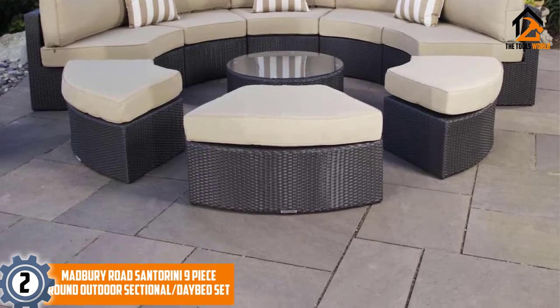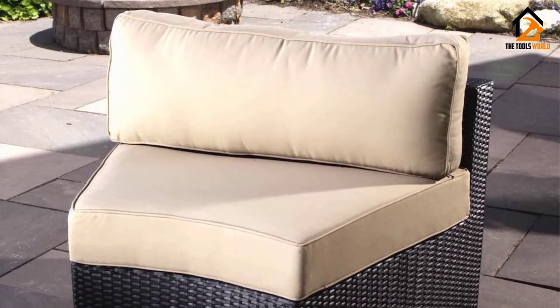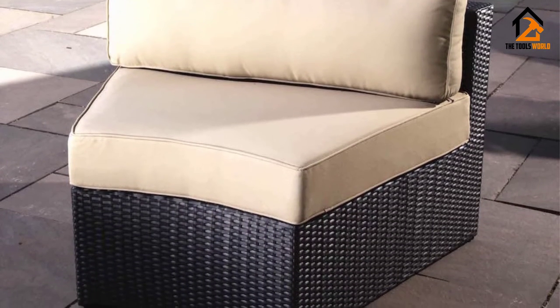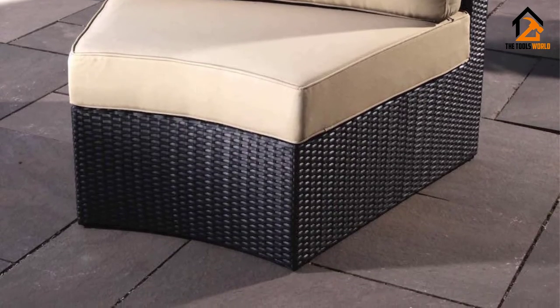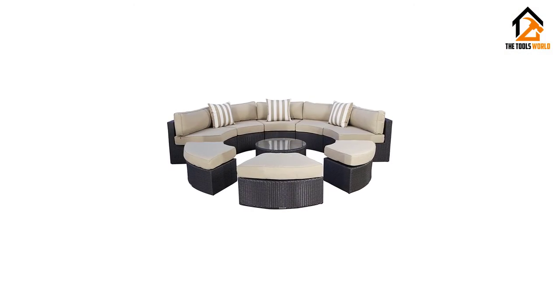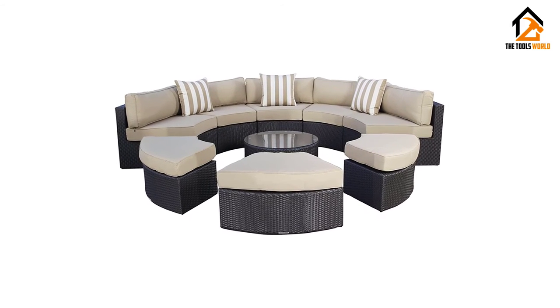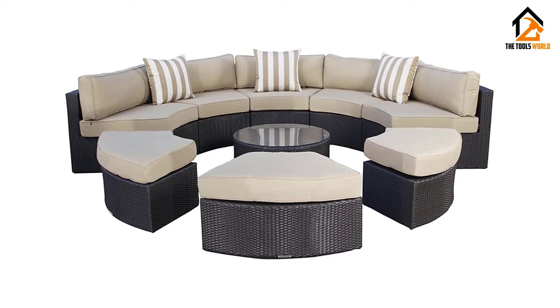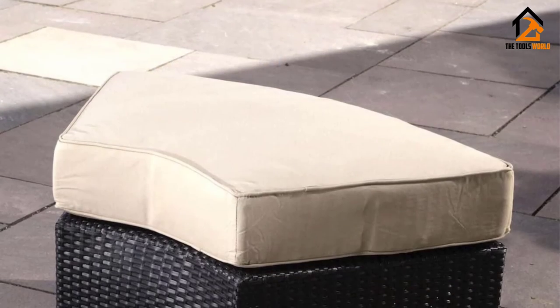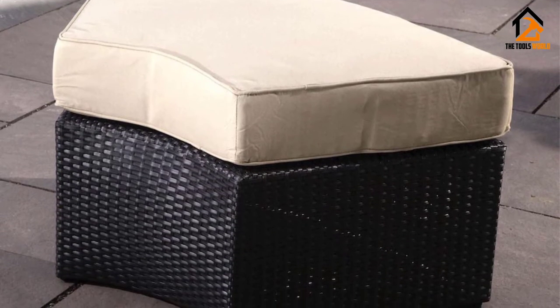At number 2, we have the Madbury Road Santorini nine-piece round outdoor sectional set. You'll instantly notice its round design, which sets it apart from the competition and makes for a pretty spectacular sight. As a nine-piece set, it consists of five circular outdoor sofas, three ottomans, and one tempered glass top coffee table. The possibilities for customization are endless — from a classic circular sectional display to a full semi-circle daybed or a wide open relaxation center — it can quickly adapt to all your needs and lets your creativity flow freely.